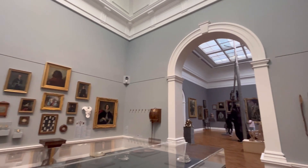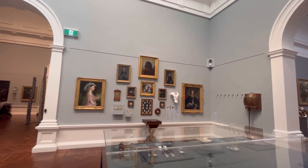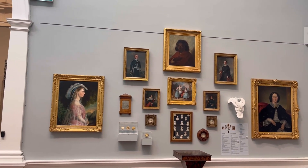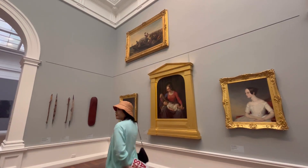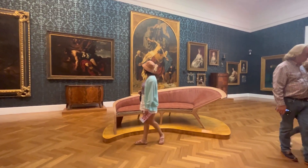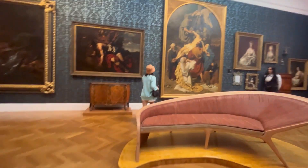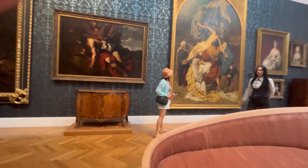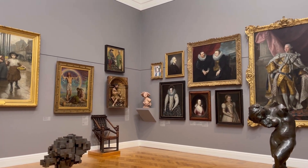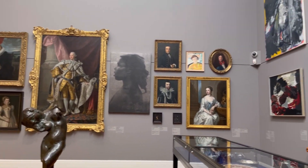The South Australian Museum has been committed to making Australia's natural and cultural heritage accessible, engaging, and fun for over 150 years — a place where families can learn and grow together. Today, the museum is one of the most visited museums in Australia and holds collections of national and international significance, and is a leader in remote and regional community engagement.